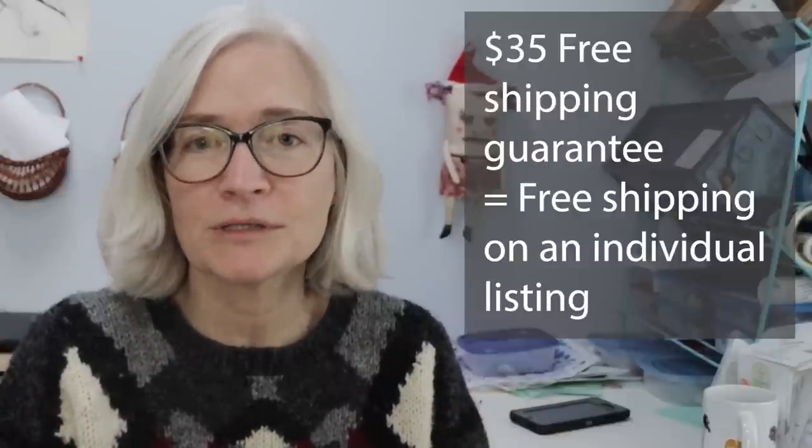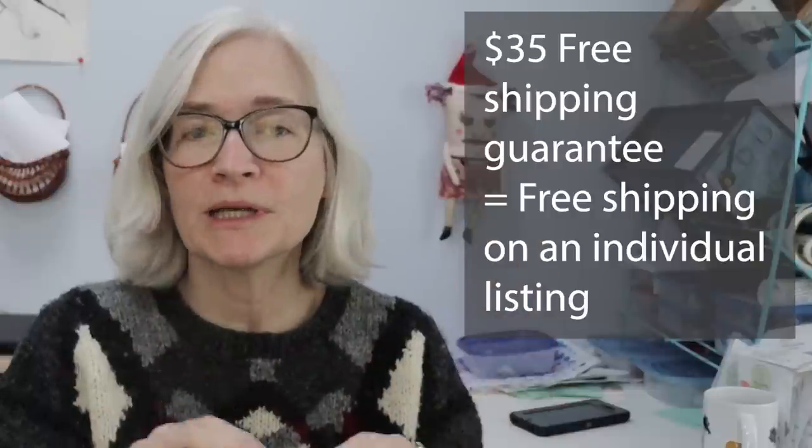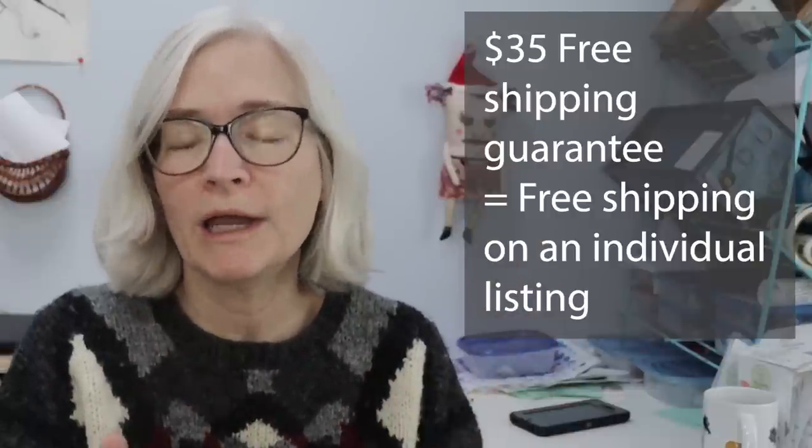You have to remember that if you have the free shipping guarantee, or you have something that ships for free individually, it's treated the same in Etsy search as far as having an advantage. So it doesn't matter how you have that set up — as long as free shipping is attached to a listing in some way, you do get that little extra boost, though how much of a boost is questionable.